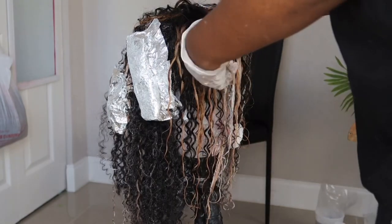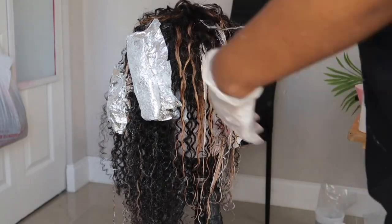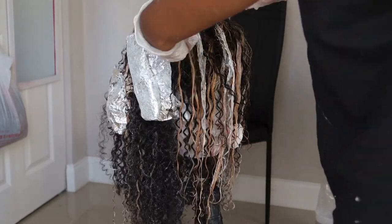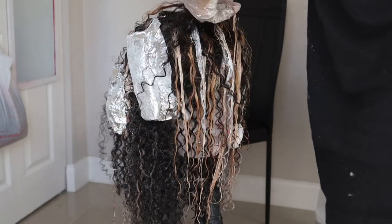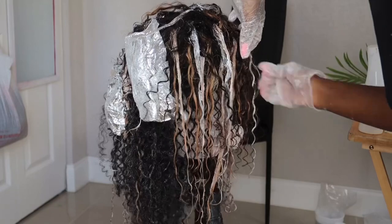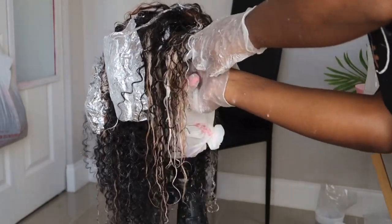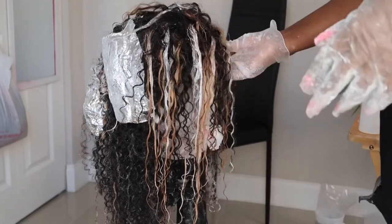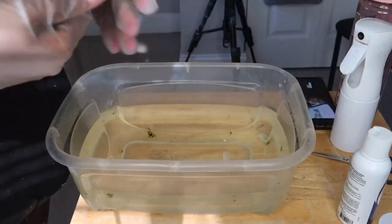There's no right or wrong way to do ready-to-ship units. When I first started, I used to have my vendor send bundles, closures, and frontals and I would make the units myself. But now I've learned it's easier to have the vendor make the unit and ship it already made. I just style it, which cuts down half the time — even though it costs fifty dollars extra for the vendor to make the units, it saves me time, which is amazing.